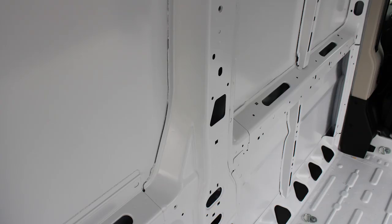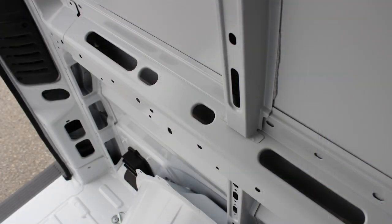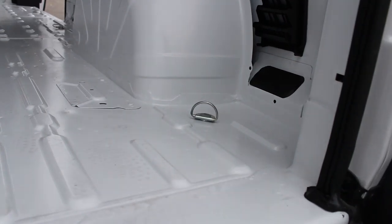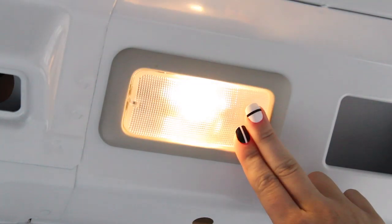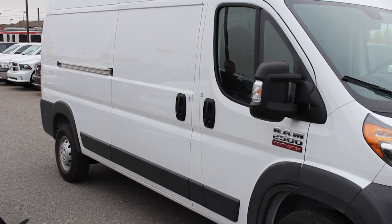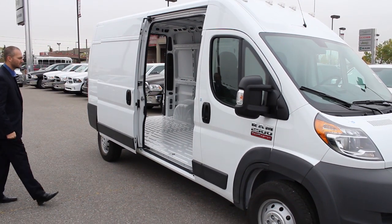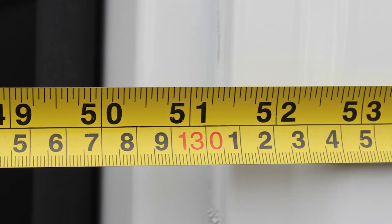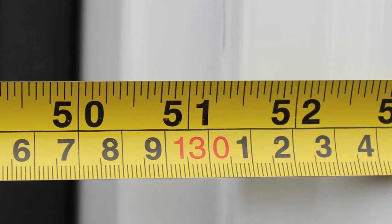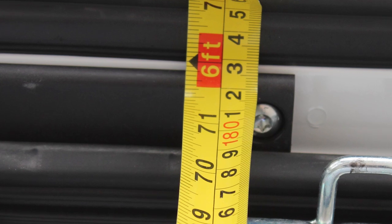The interior frame comes standard with pre-drilled beams and rails so that you can customize it exactly the way you want. There are ten bolted anchors to secure cargo, an illuminated cargo interior, and an overhead cargo compartment. There are two cargo access points: the sliding side door on the passenger side, and the rear doors. The side door boasts an impressive 51-inch opening, while the rear doors measure 61 inches wide by 71 inches tall.